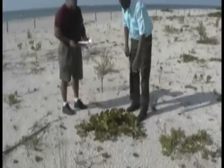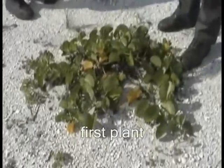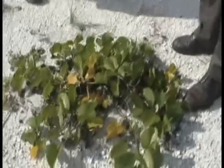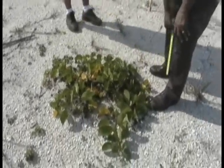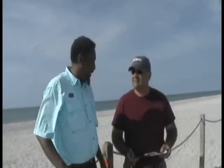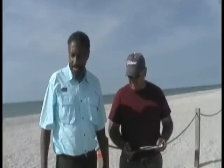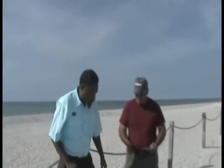If you take a look at this, this is what we call a Railroad Vine. It is a native species and one that has colonized the beach. You find it all over South Florida as well as in the Caribbean and other places.